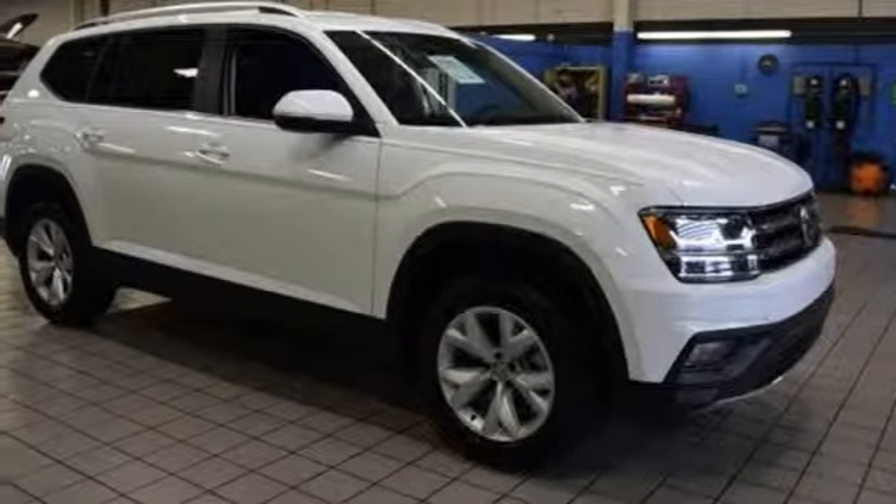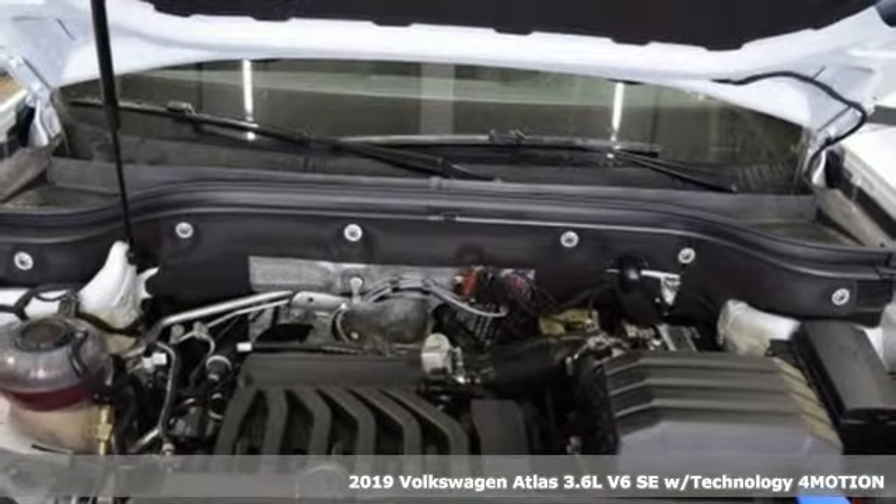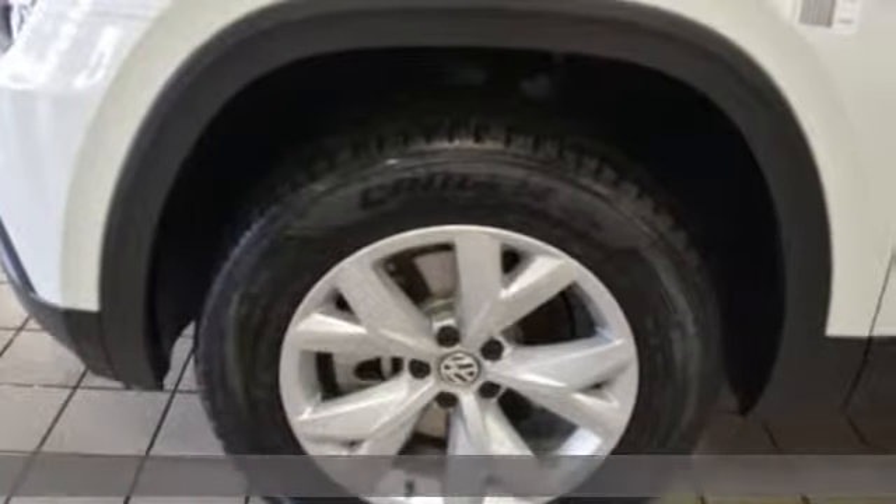It's a new 2019 Volkswagen Atlas. It allows you to think big, so open the map and pick a place, because in an Atlas, the whole world is open to you.